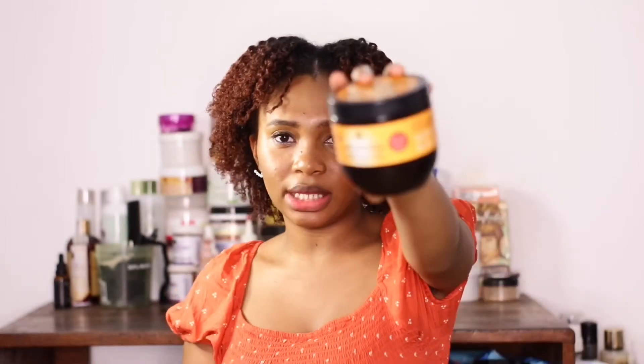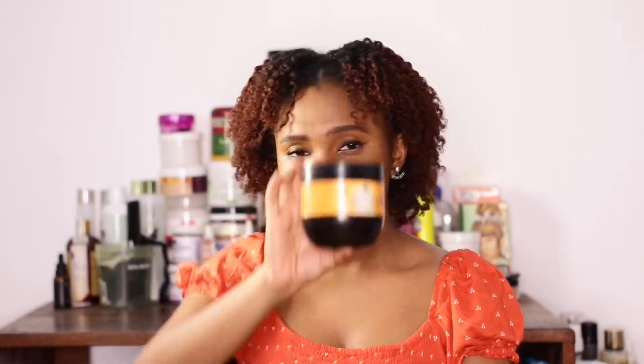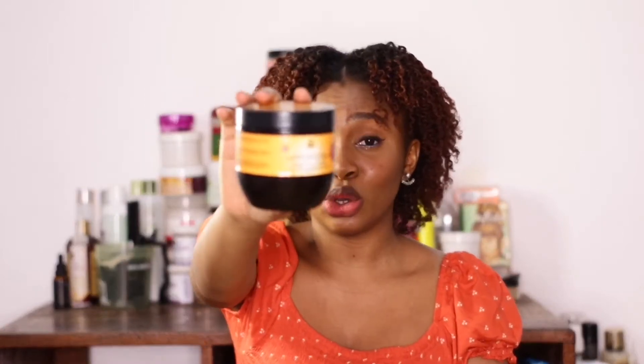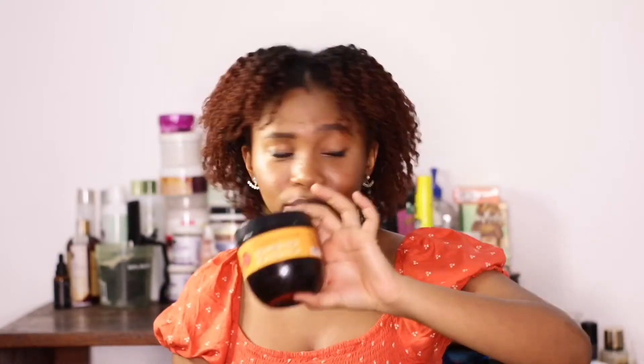Next is the Sunny Isle Jamaican Black Castor Oil Intensive Repair Mask. I actually hate this mask — it didn't do anything to my hair. It has a lot of good reviews but not for me. It had no slip, didn't give me moisture. I'm never ever buying this mask again.